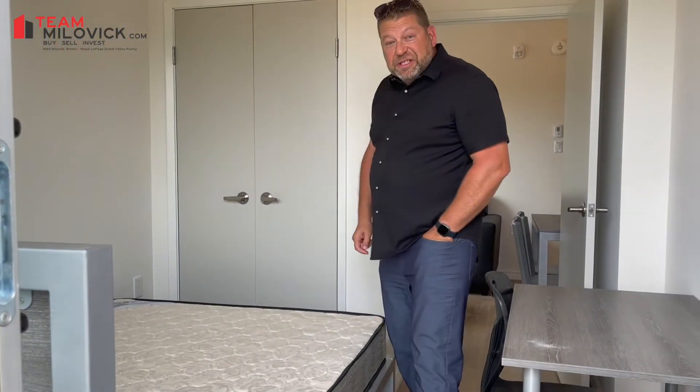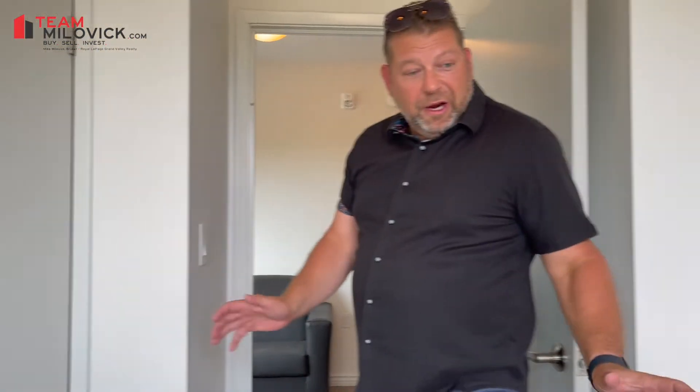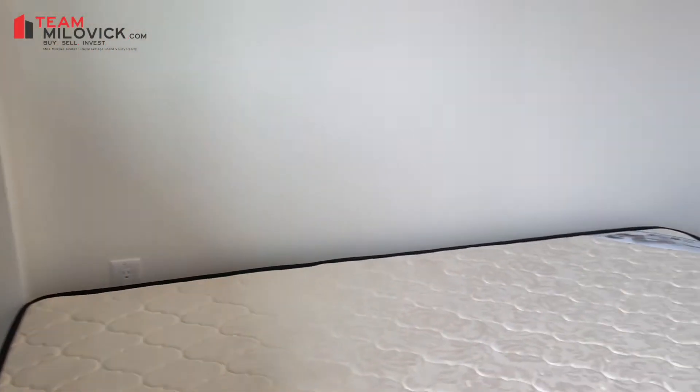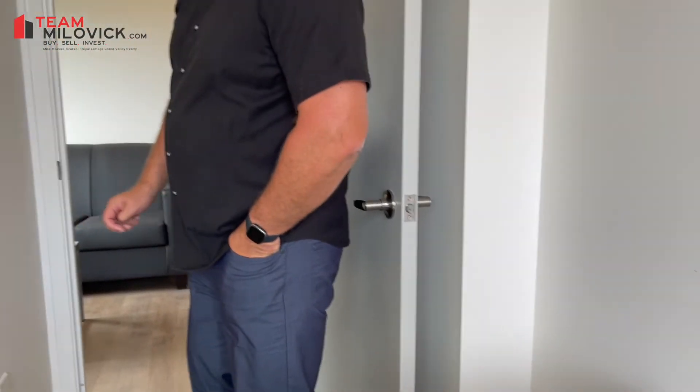As you can see here, we've got one bedroom with access to the balcony. All the furniture that you see here in the unit is included in the purchase price. We've got multiple beds, multiple desks, and side tables.